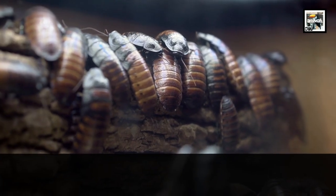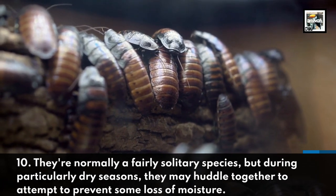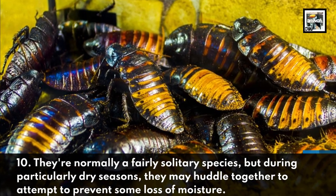Fact 10: They're normally a fairly solitary species, but during particularly dry seasons, they may huddle together to attempt to prevent some loss of moisture.